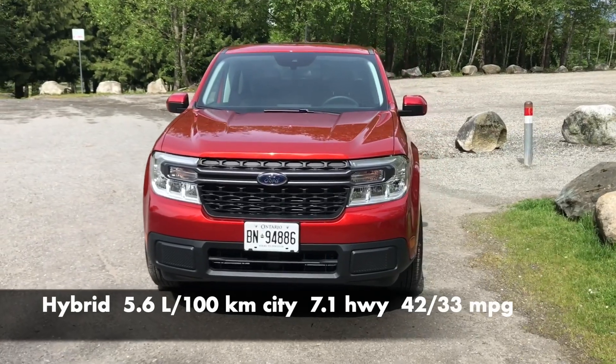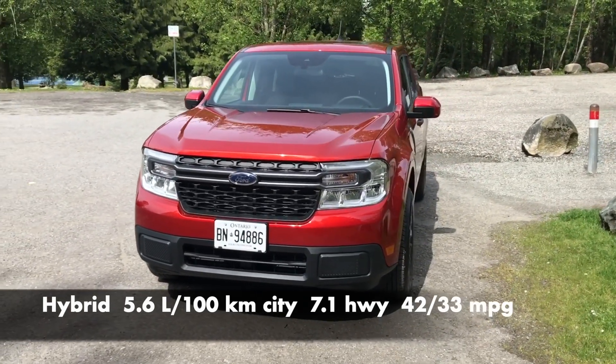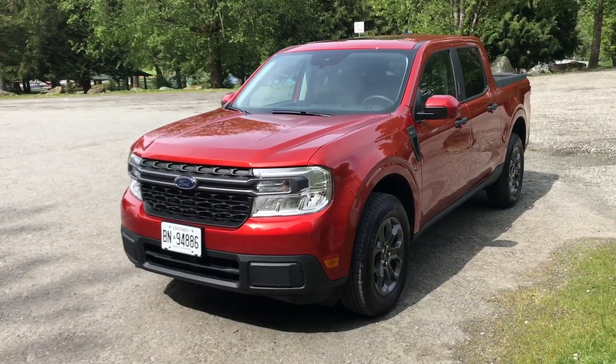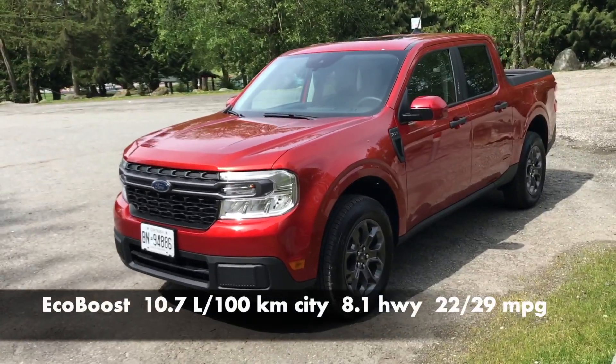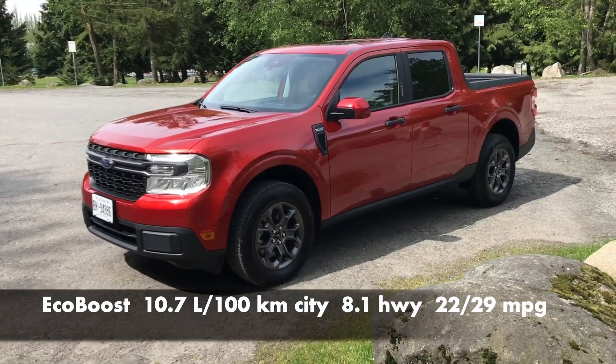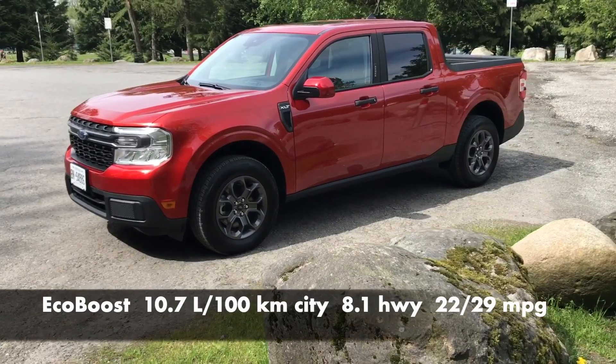It's estimated to use 5.1 liters less per 100 kilometers than the turbo in city driving — a 20 mile per gallon advantage. A 15,000 kilometer year of city driving would save 765 liters of gas. At $2 a liter, that's $1,530.